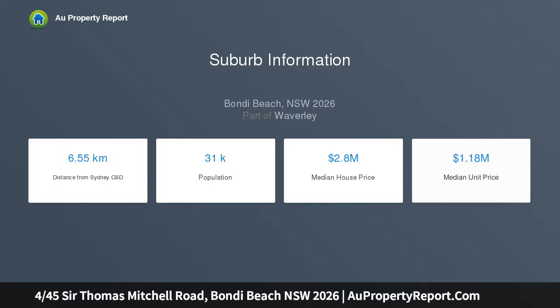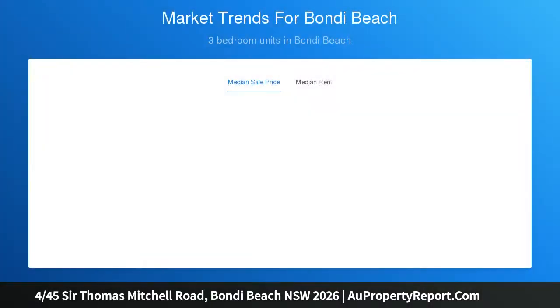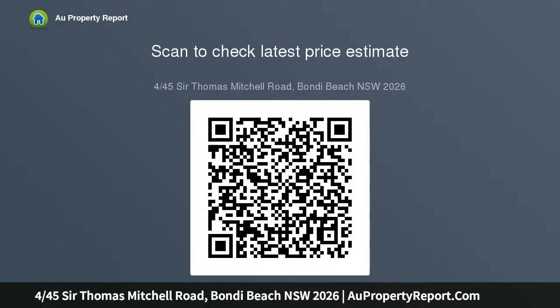It is nestled in one of Bondi's most sought-after enclaves, a wide leafy street that sits just 400 meters from the beach and moments from shopping and dining precincts and city transport. With high ornate ceilings, lots of natural light, and custom joinery to add a touch of finesse, there is plenty of charisma about this lovely home.